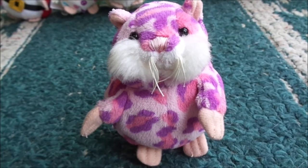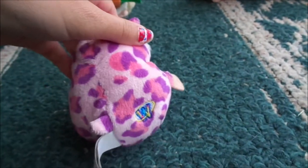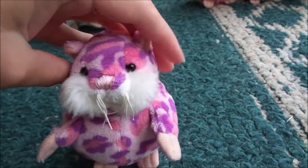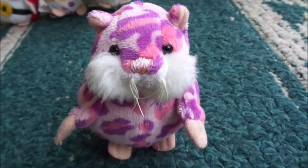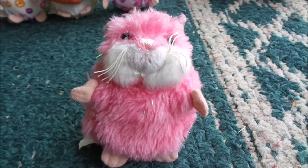Here we have Haley, the pixie hamster. Sparkles, the sparkle maize and hamster.